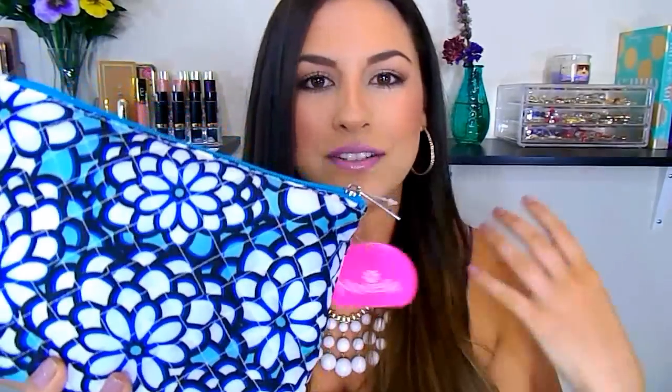First I'll go ahead and share what you guys will win and then afterwards we'll do the rules. It's going to be very, very easy to enter. So first thing is this makeup bag right here. I wanted to get something to put everything in and I feel like this is a really good size, so whoever wins this is going to get a lot of use out of it because it can carry a lot.